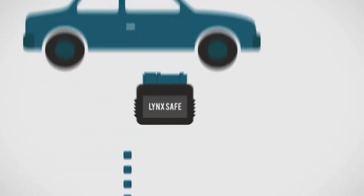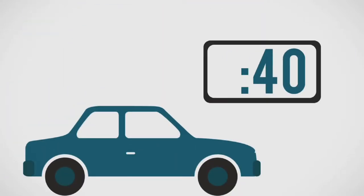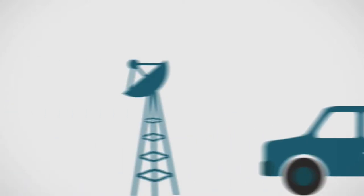LinkSafe is a small device that can be installed in your car in under two minutes. It combines GPS and cellular technology to provide you with real-time information delivered directly to your home computer, laptop, or smartphone.